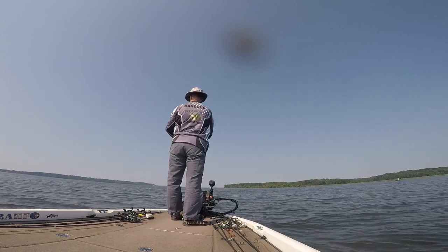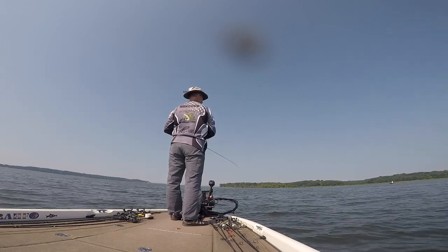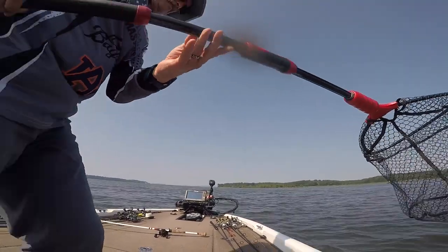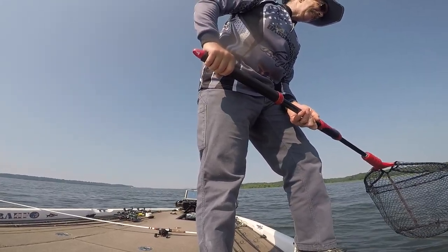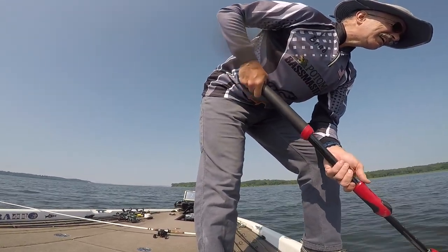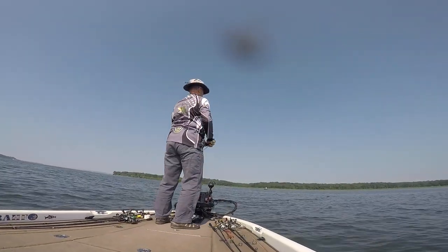My co-angler hooked up pretty quickly thereafter with his first fish of the day. I don't know how big he is — he ain't coming up yet, but I'm afraid because he feels kind of heavy. He's down there too — look at him, he ain't coming up. I'm not really sure why, but my co-angler kept letting the fish dive deep, getting into the grass and tangling up. He was kind of afraid to pull it up, I guess he didn't want it to jump — but he did get it in the boat.